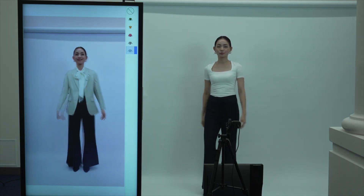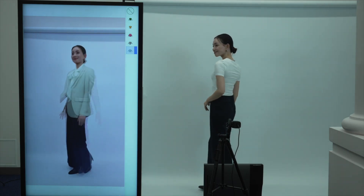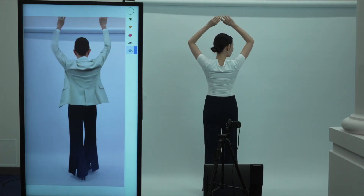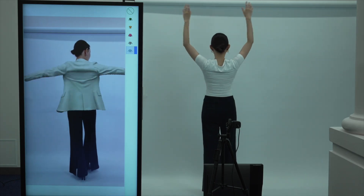Third, the system supports 360-degree rotation. It generates realistic try-on results from back and side views — views that are often not supported in existing try-on systems. Thank you for your attention.